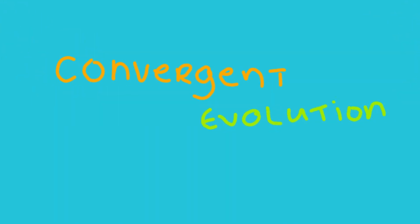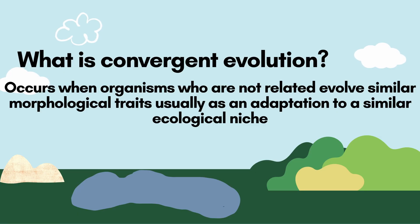Convergent evolution occurs when organisms that are not related evolve similar morphological traits, usually as an adaptation to a similar ecological niche. For example, the evolution of flight or the ability to swim. We will explore examples of convergent evolution and consider the wider implications of this evolutionary phenomenon.